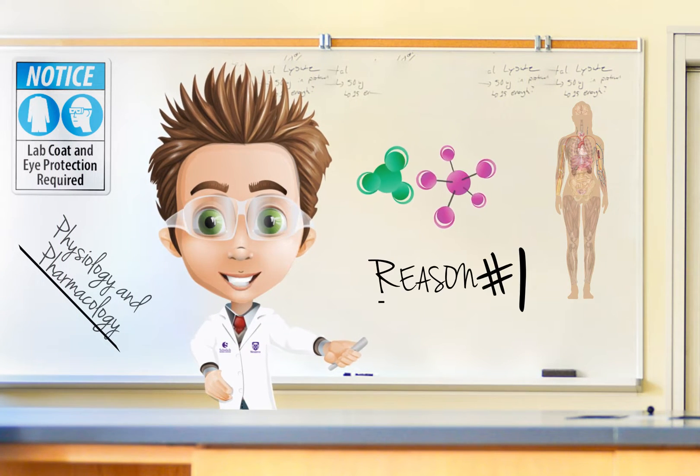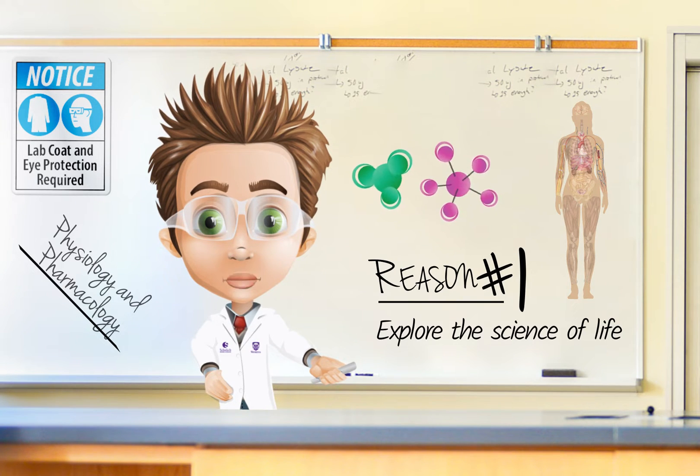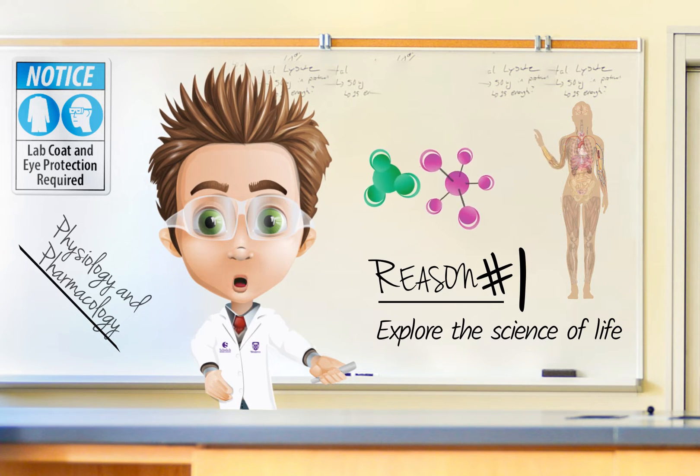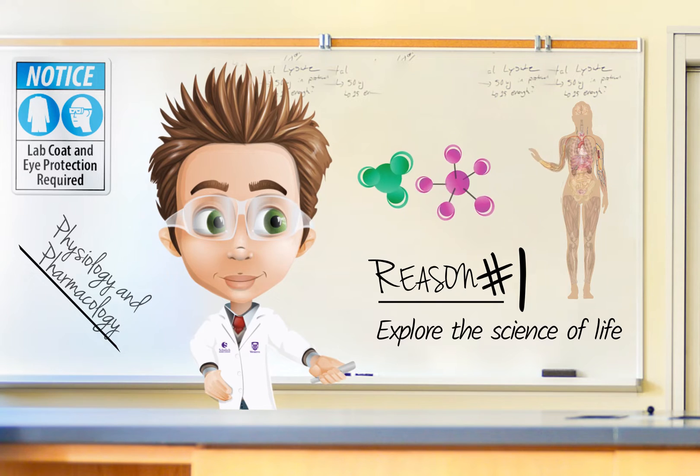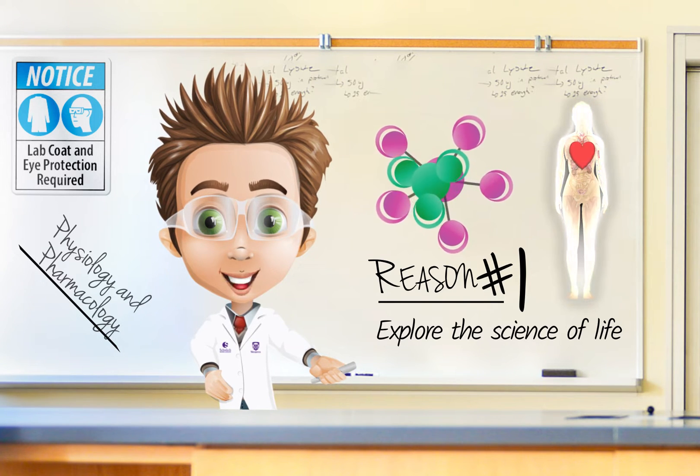Physiology is the science of life. It examines the mechanisms of living things from cell function at the molecular level to the whole body function. Physiology helps us understand how the body works and how it responds and adapts to changes in the external environment and with the introduction of disease.